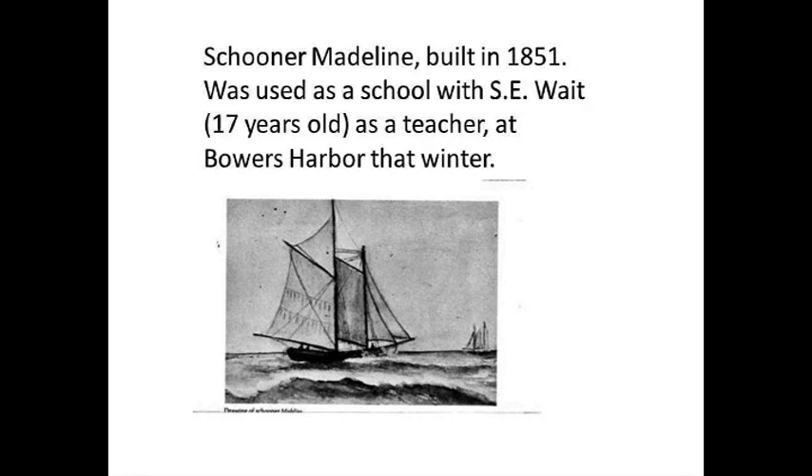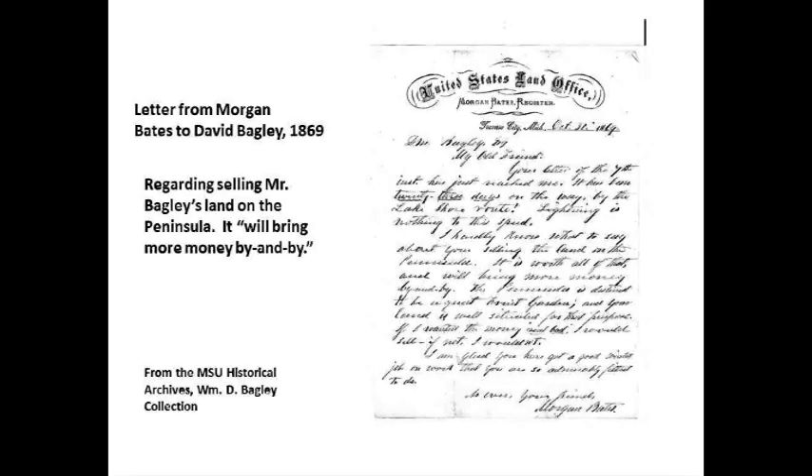The next slide is the Schooner Madeline. In the winter of 1851 it was pulled up at the dock — that's an important historical boat here. It was restored by the Maritime Heritage Alliance, and they sail it around now. S.E. Waite was only 17 years old and worked on it; he had a class of four other people that he taught — they were the crew of the Madeline. That was at Bowers Harbor.